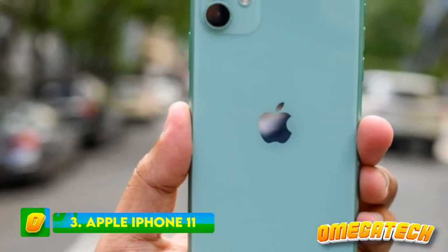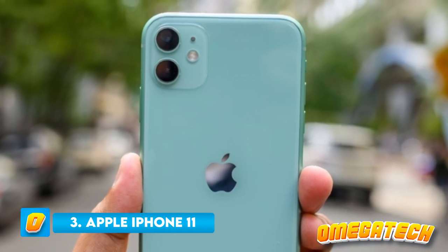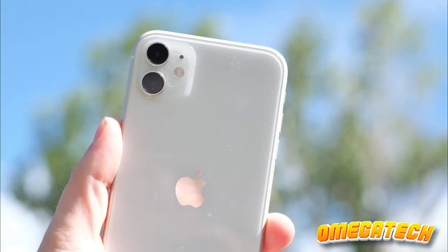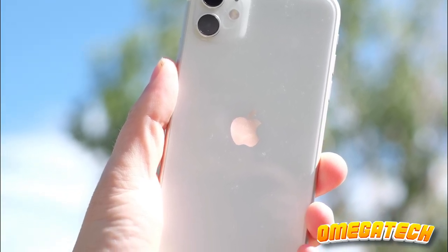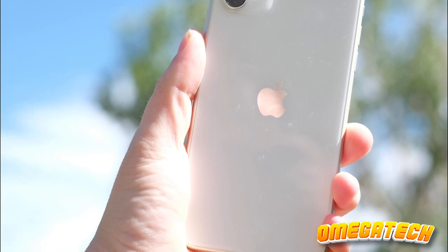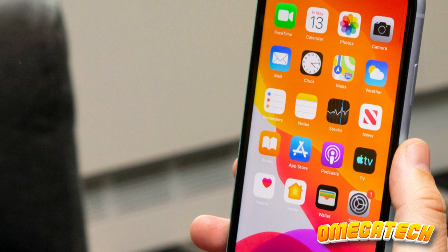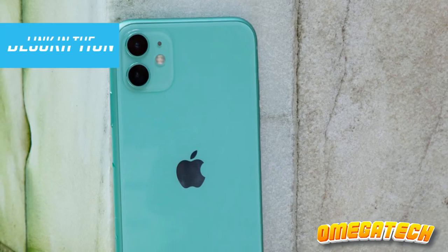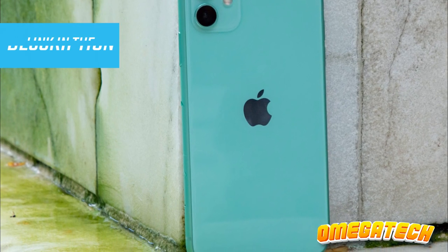Number 3: Apple iPhone 11. Admittedly, it doesn't bear the moniker of Apple's most avant-garde iPhone, yet the iPhone 11 continues to uphold its dependability as a purchase consideration. Should your fiscal resources refrain from expanding to encompass a fresh Apple device, then the iPhone 11 — a relic from 2019 — may suffice in meeting your needs, provided you harbor no reservations about acquiring a refurbished model.